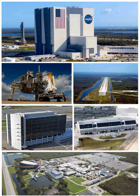Center workers can encounter bald eagles, American alligators, wild boars, eastern diamondback rattlesnakes, the endangered Florida panther, and Florida manatees.